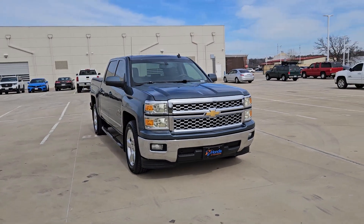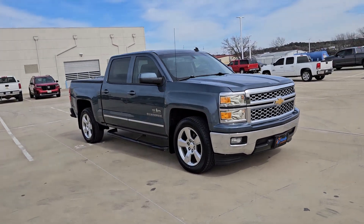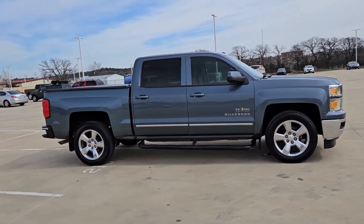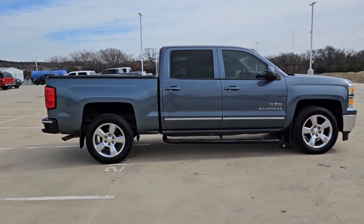You will be amazed by this 2014 Chevrolet Silverado 1500. This vehicle is an outstanding buy with fewer than 110,000 miles on the odometer.